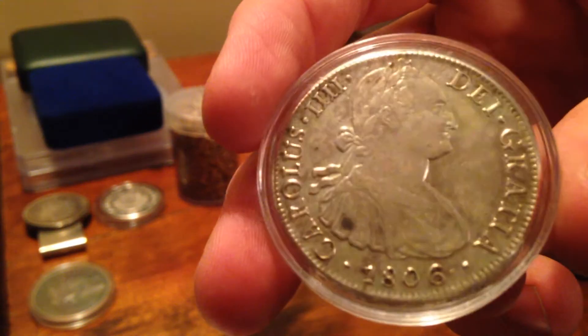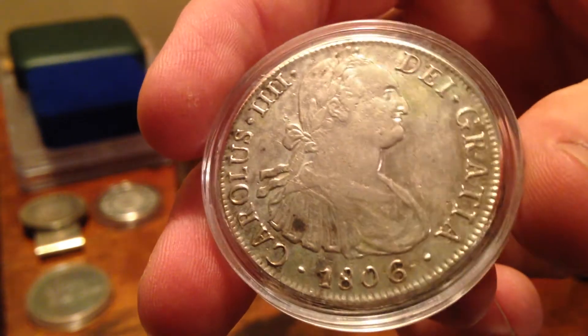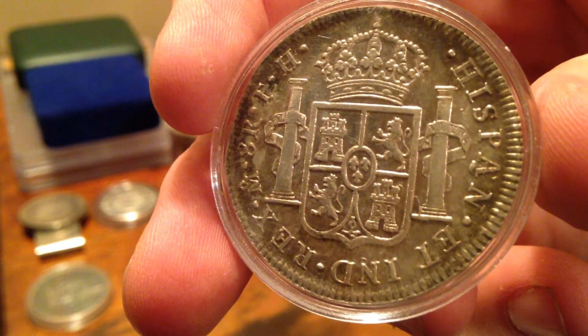I also got another 1806 8 Real. This one I think is in awesome shape — got a great deal on it. Beautiful shape and it is real; I have checked and verified it.